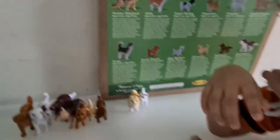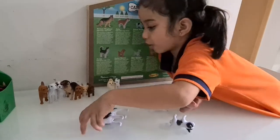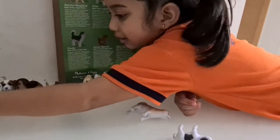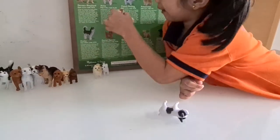Huskies often boast striking colors and patterns. The last two dogs. Let's keep the biggest dog next to the more biggest dogs. Let's find the Akita. Akita, Akita.